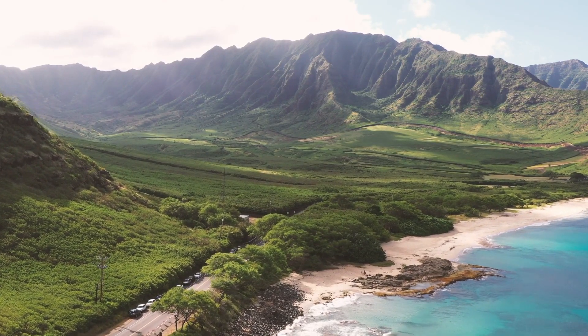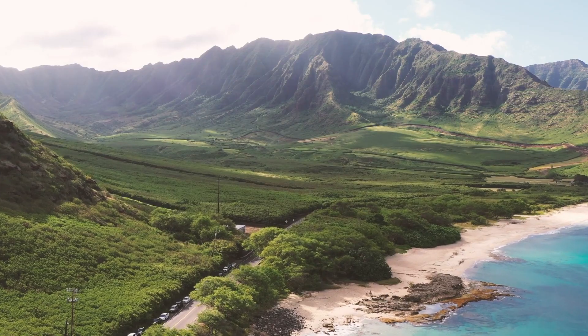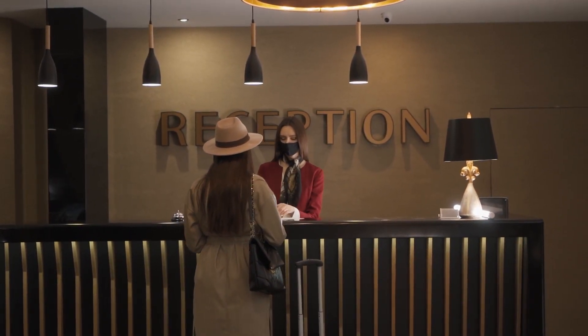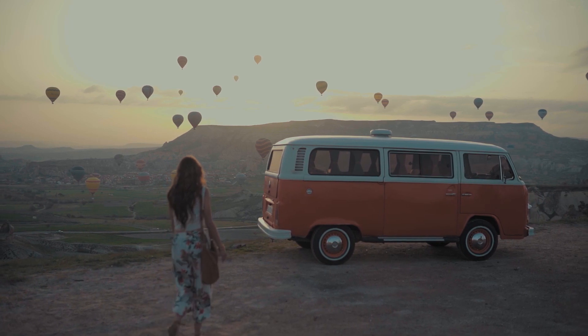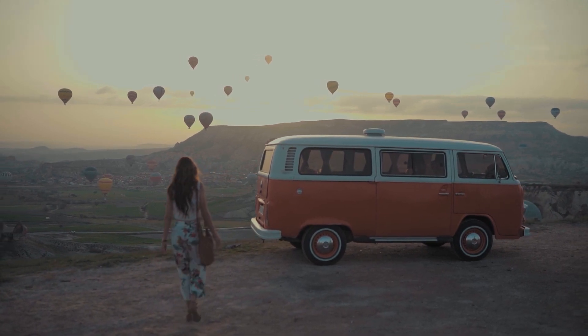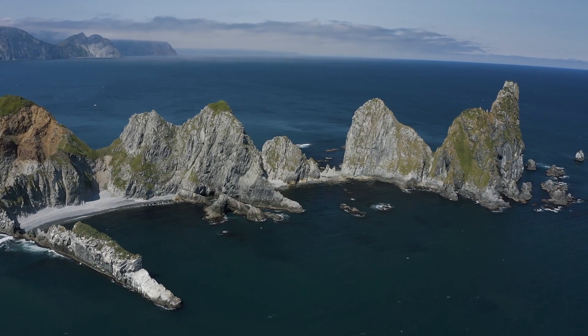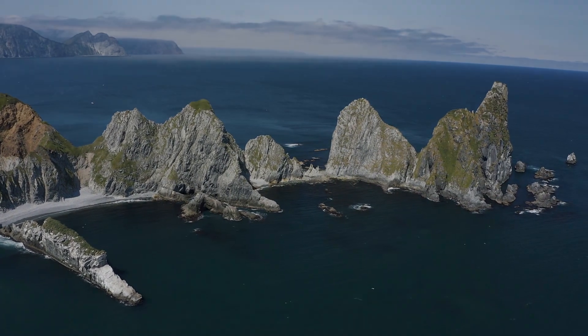Our expedition along Iceland's Ring Road has been an adventure of a lifetime. We've witnessed jaw-dropping landscapes, encountered nature's marvels, and experienced the warmth and hospitality of the Icelandic people. Thank you for joining us on this extraordinary journey around Iceland's scenic coastline. Remember, the Ring Road awaits those who seek to be inspired by nature's grandeur and humbled by its beauty. Until next time, keep exploring.